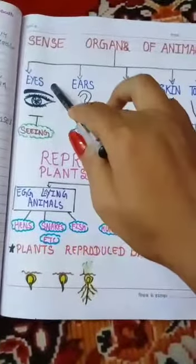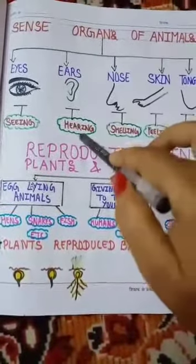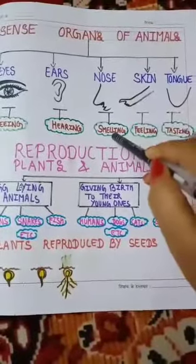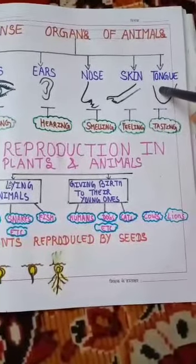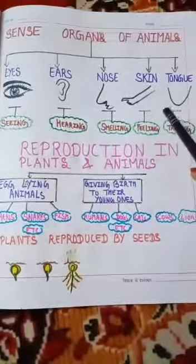Eyes help in seeing. Ears help in hearing. Nose helps in smelling. Skin helps in feeling. And tongue helps in tasting. What are our sense organs?